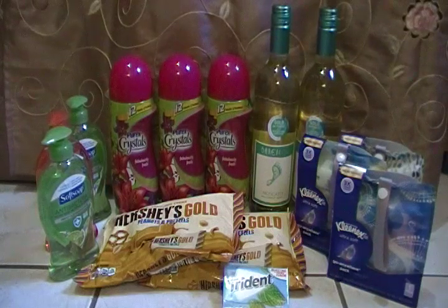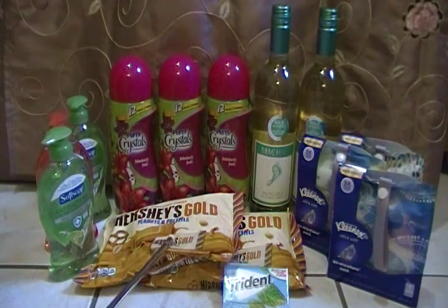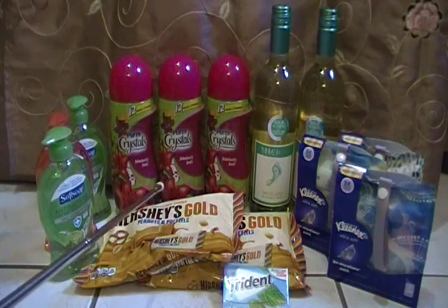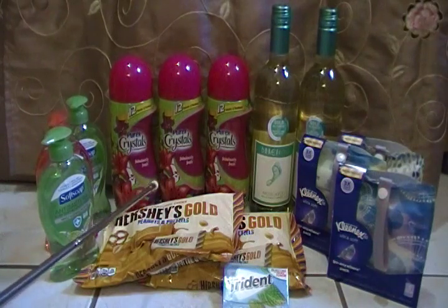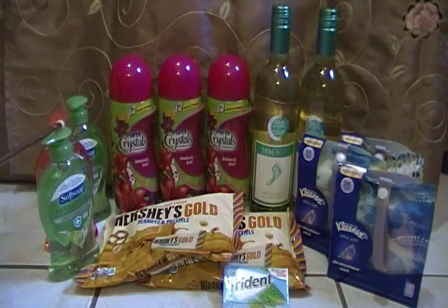The first transaction is for my Hershey Gold peanuts and pretzels and my Soft Soap antibacterial. The Hershey Gold is on sale for $2.99 and the Soft Soap is on sale for $1.99. Online on Coupons.com you can get a $2 off one coupon, and at the red box there's a $1 off the Soft Soap.